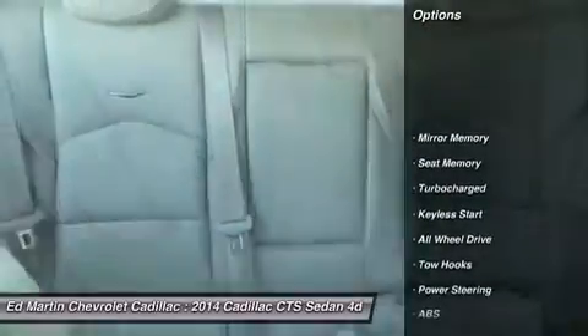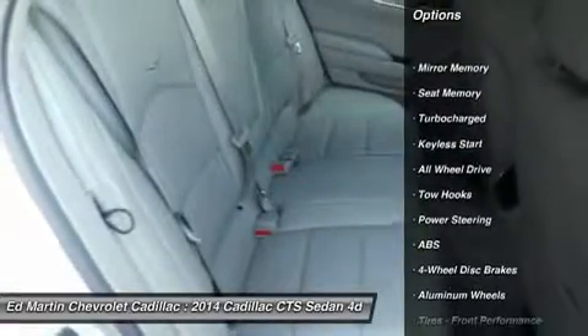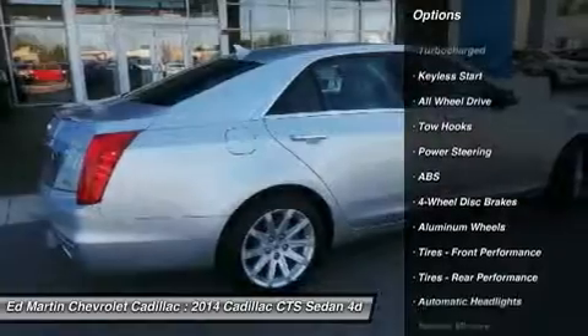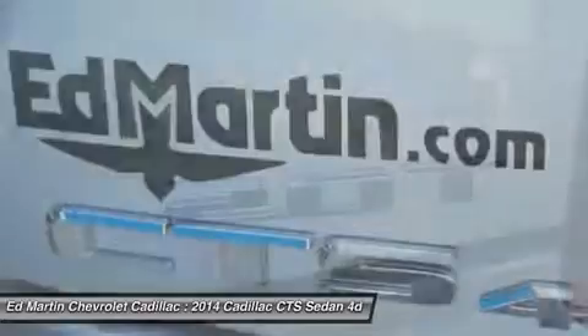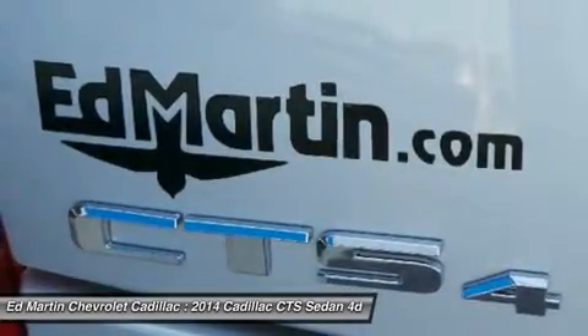Steering wheel audio controls, all-wheel drive, keyless entry, anti-lock braking system, remote engine start, power passenger seat, leather-wrapped steering wheel, Bluetooth, power steering, adjustable steering wheel.